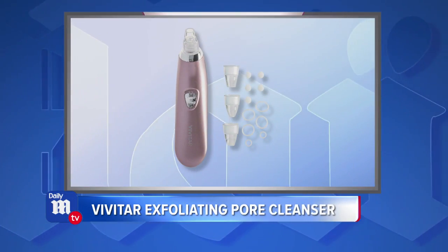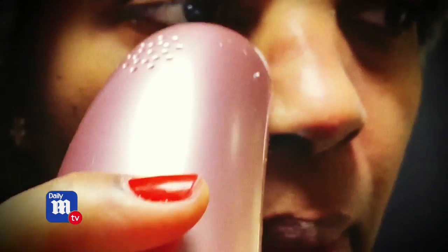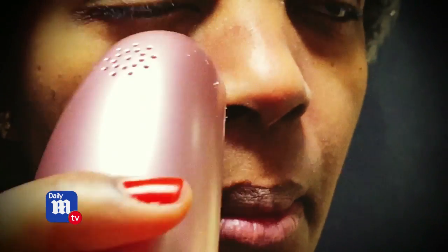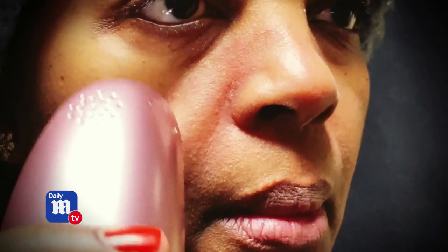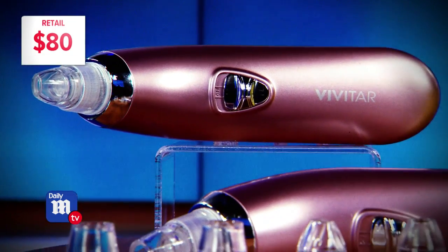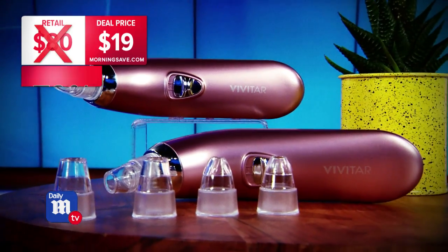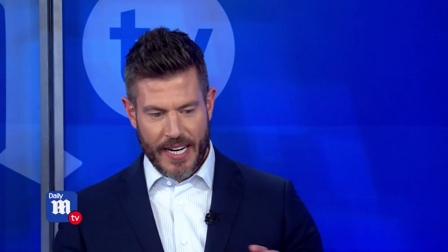Up next we have a pretty cool-looking gadget — this is the Vivitar exfoliating pore cleanser. It's going to rejuvenate your skin, banish fine lines and wrinkles, and deep-cleanse your pores. You can expect to pay upwards of $80 for a high-tech skin tool like this, but today's deal price is $19, for a savings of 79%.